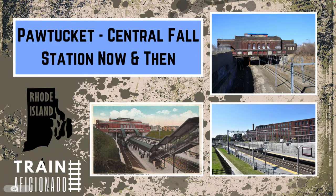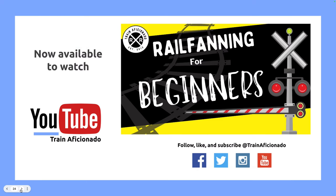Feel free to ask any questions about tonight's presentation or anything regarding Train Aficionado. Tonight's presentation was the Pawtucket Central Falls Station now and then — we've seen three stations over about a hundred years, going from a couple of structures to just a platform. Make sure you follow, like, and subscribe to our social media on Facebook, Twitter, YouTube, and Instagram at Train Aficionado. We appreciate you hitting that subscribe button and liking this video.